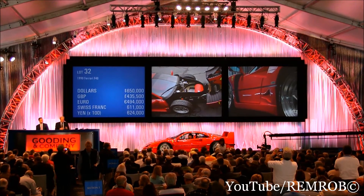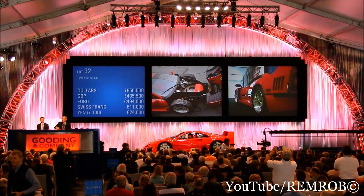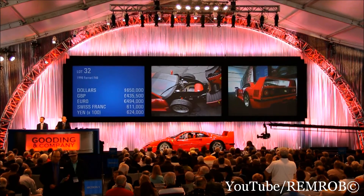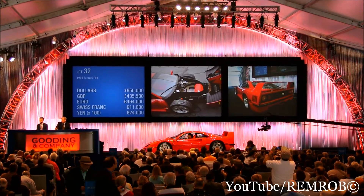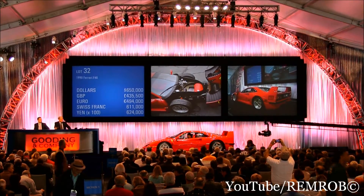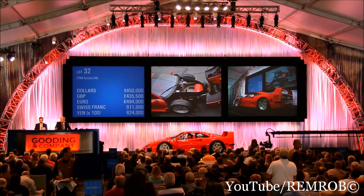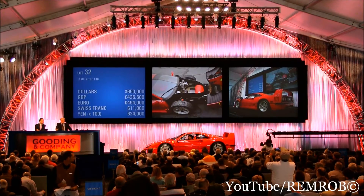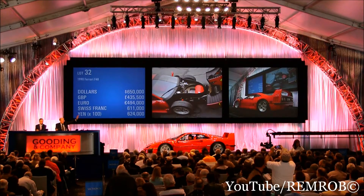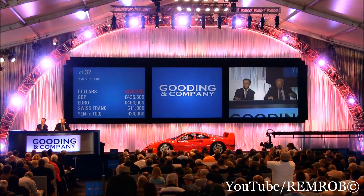And you are out on my left here. At $650,000, I'm going to sell the car then. $650,000 for the first time. $650,000 for the second time. $650,000 for the third and the last time. I sell the car at $650,000. All done. I sell the car. Sold. Congratulations.